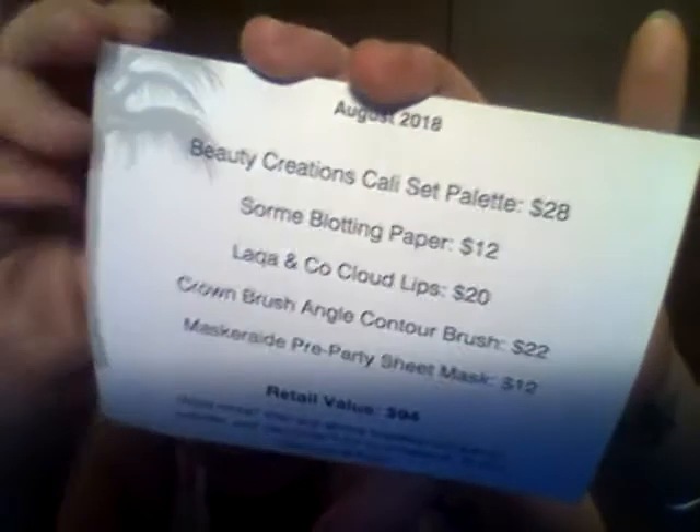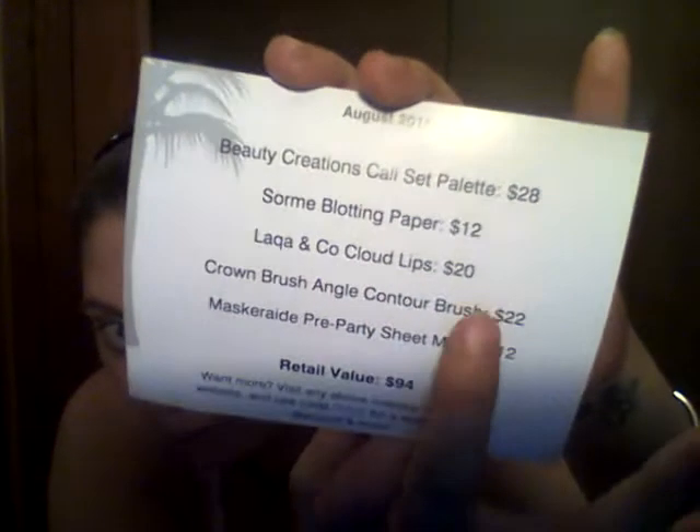Next is the Crown Brush angle contour brush — why are their cards so backwards? It retails for $22, and it comes in its little plastic wrap. Oh, it's very soft but it kind of feels a little rough at the same time. The handle is on point — it's got indentations for your fingers. I'm not going to do a full face of makeup, just going to try out a couple things. Again, $22 for that brush.